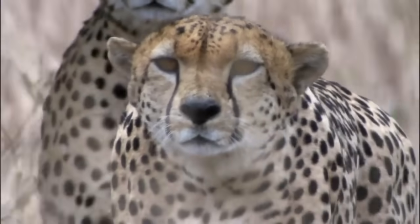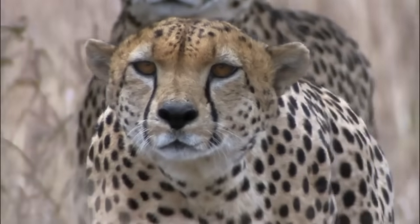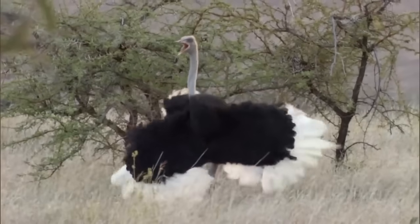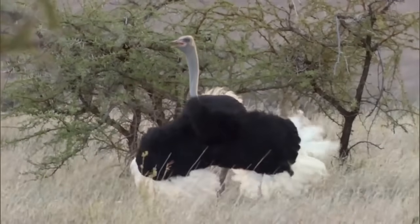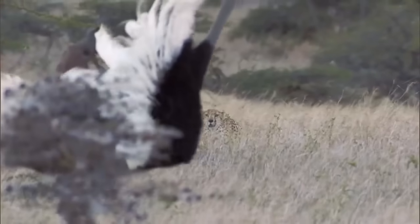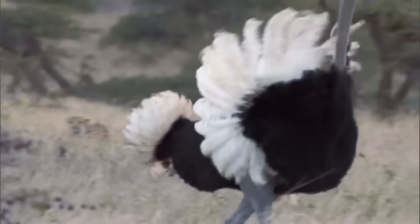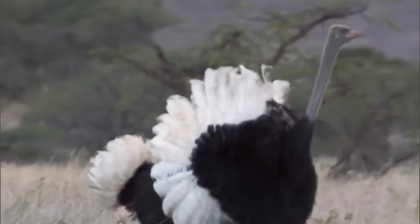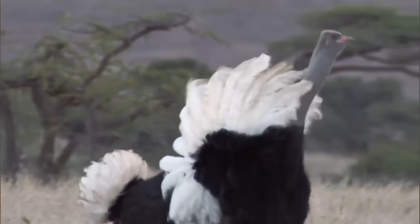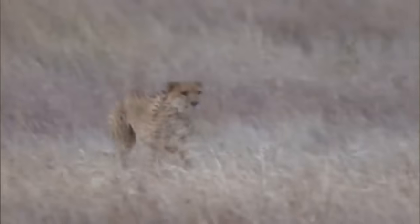On the other hand, if they get it right, the rewards are huge. The male has spotted one of the brothers, but only one — it's not too worried. Then suddenly, there are three.